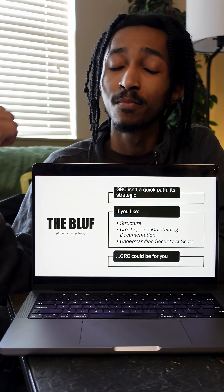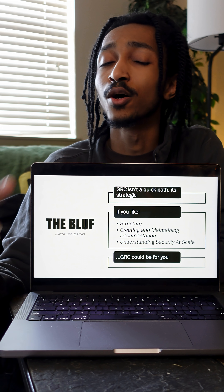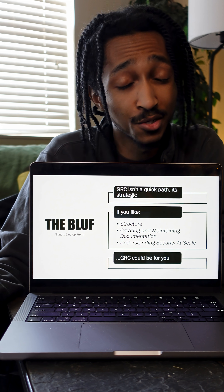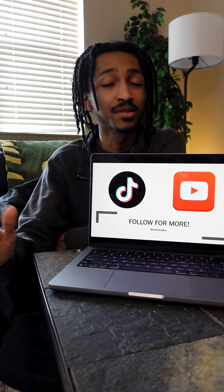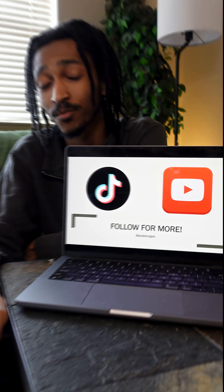But if you like structure, creating and maintaining documentation, and understanding security at scale, then GRC might be for you. I'll be sharing exactly how I got into GRC in another video, so in the meantime, let me know if you have any questions and follow for more.